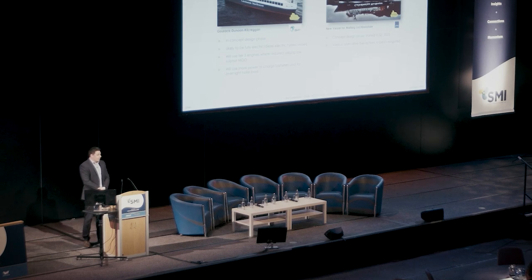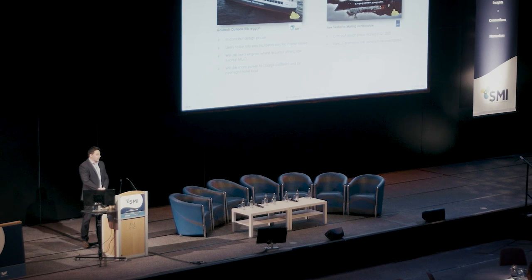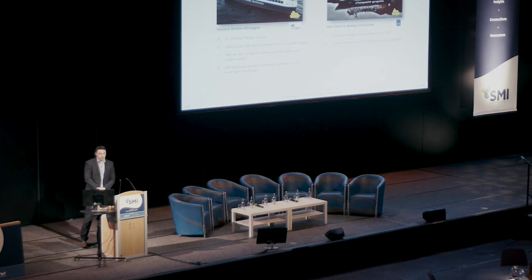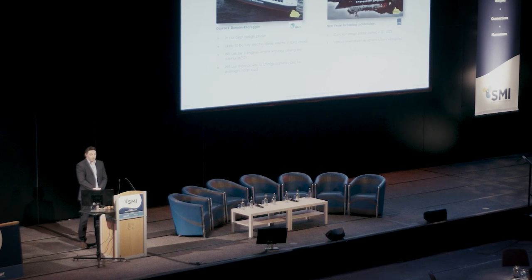Gourock-Dunoon and Kilcreggan is again in the concept design phase, looking to replace three passenger vessels. What we've seen on this route in particular is the clear difference a timetable makes: Gourock-Kilcreggan has a more relaxed timetable, shorter operating day, and more turnaround time — a chance to charge batteries — so we're hoping that vessel will be fully electric. The Gourock-Dunoon vessel, however, is operating 17 to 18 hours a day with five-minute turnaround times in port, making it much more difficult to fully electrify. That vessel will be diesel-electric battery using Tier 3 engines.